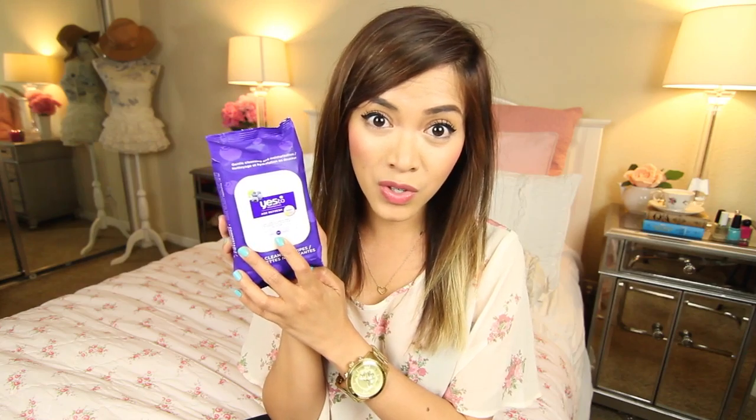It's moisturizing, super gentle, paraben-free, has really good ingredients, and it says right here that it's 96% natural, so that's a good sign. I really love how it doesn't sting my face. Some makeup wipes out there really sting the crap out of your face, but this one is pretty amazing — very gentle.